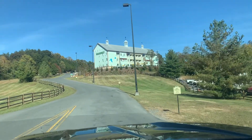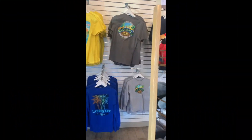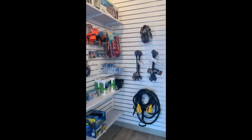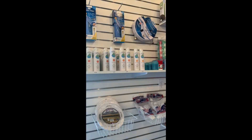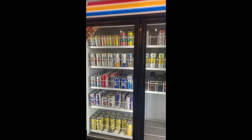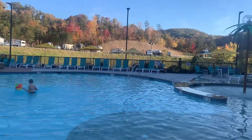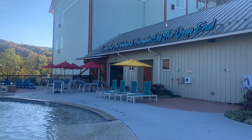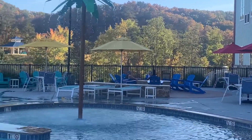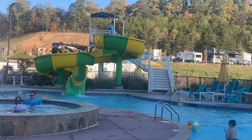Here is Camp Margaritaville's swimming pool — it's heated. Got a few people out here swimming. There is a bar area and a fire pit area. Really nice. There's a hot tub with a couple of ladies in it, and a big nice slide.